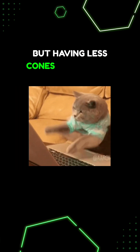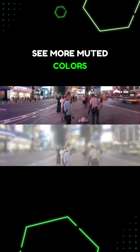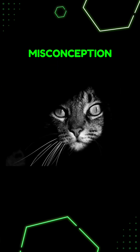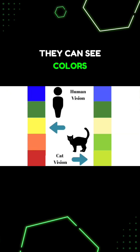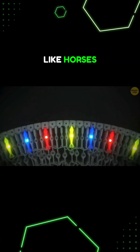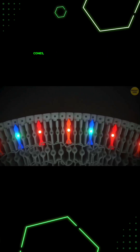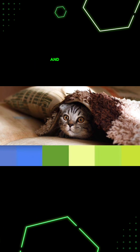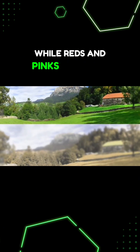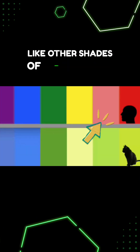But having fewer cones makes them see more muted colors. While there's a common misconception that cats don't see any color, they can see colors, just different ones than us. Like horses, cats only have two types of cones, making them colorblind. They also see in shades of blue and green, while reds and pinks just look like other shades of green to them.